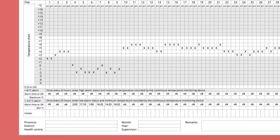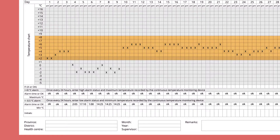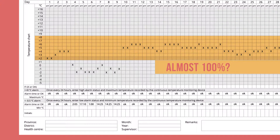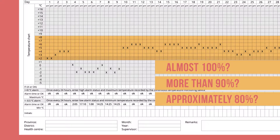Let us start by looking again at the example we saw earlier. This is the temperature monitoring data for a facility refrigerator. The refrigerator temperature should be between 2 and 8 degrees Celsius. Assuming this data was recorded correctly, what percent of the month was this refrigerator functioning properly? Almost 100%, more than 90%, or approximately 80%?